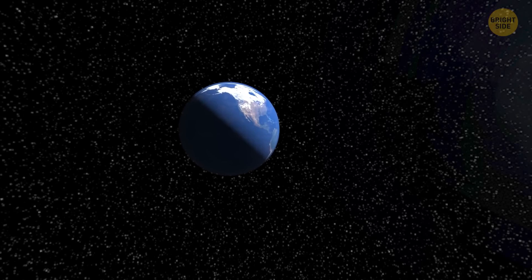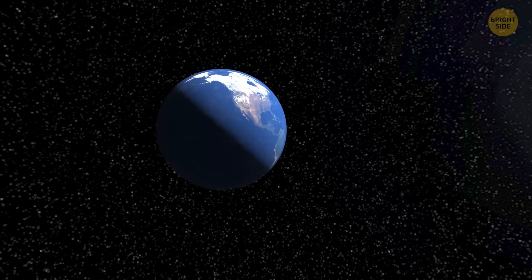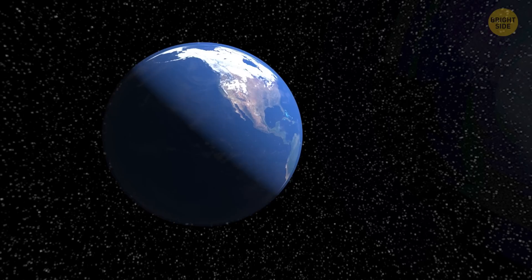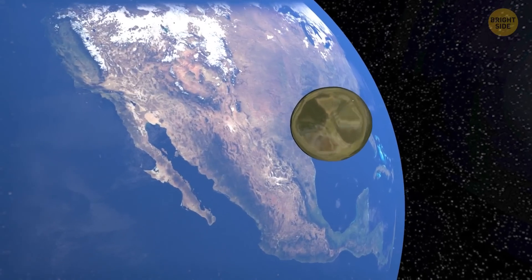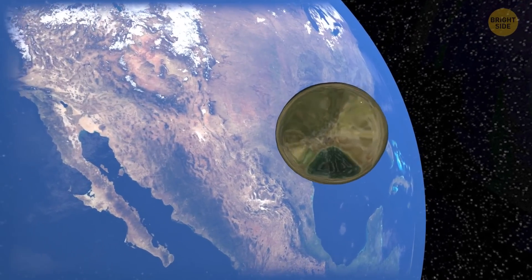If you look at Earth from space, you'll see a blue planet. Almost 70% of its surface is covered with water. But if you gathered all the water into a sphere, it would be just barely big enough to cover Texas.